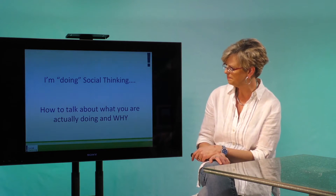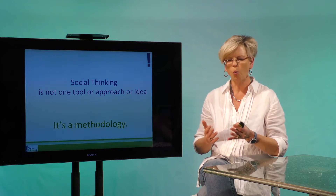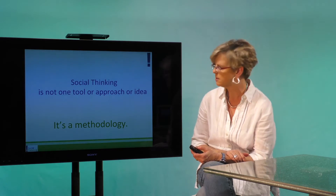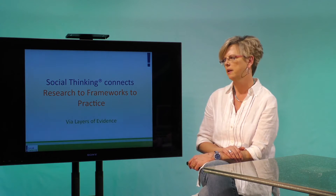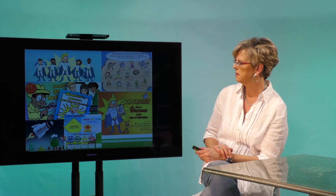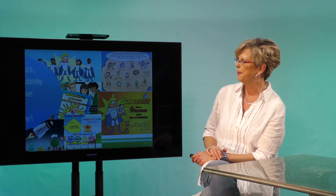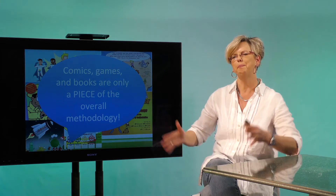When we talk about social thinking, it's actually a methodology — it's a whole bunch of things all put together. What you see when you go to a conference or maybe at your school, you're seeing our little tools, our comic books, our games, but each one of those has a really solid research base.